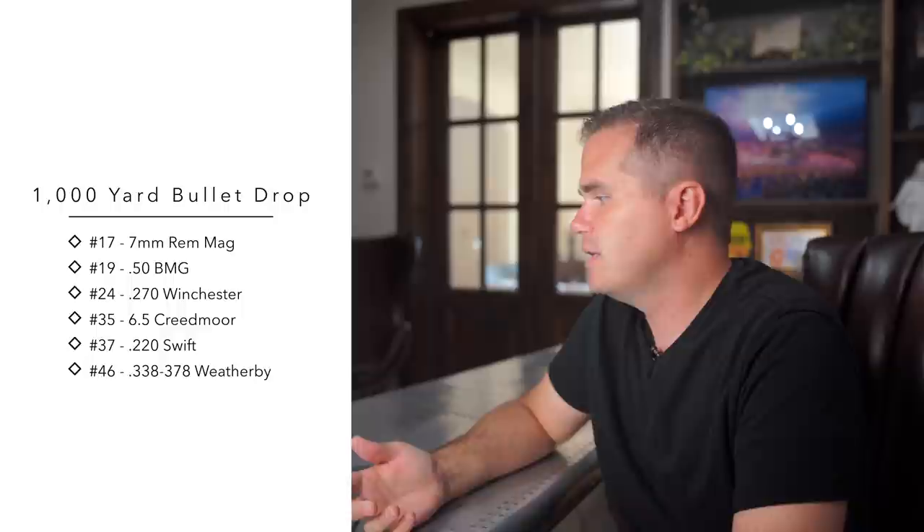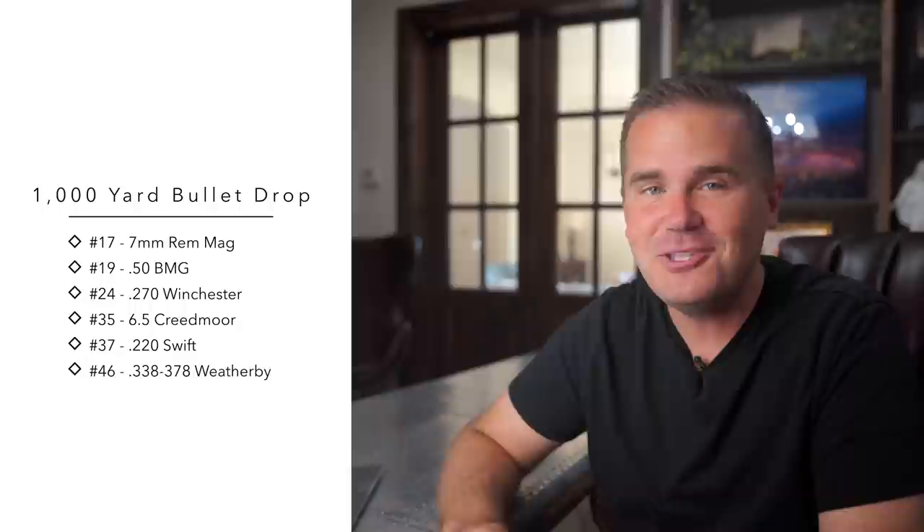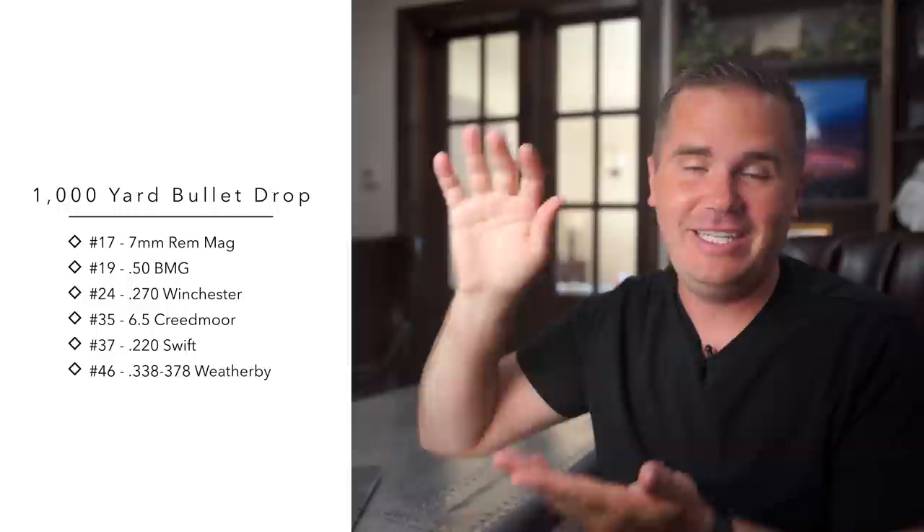Now let's look at the cartridges he covered at 1000 yards. The 7 Mag tops that list at number 17, followed by 19, 24, 35, 37, and 46. As you can see, really this entire list at 1000 yards — none of these are even in the top 10.